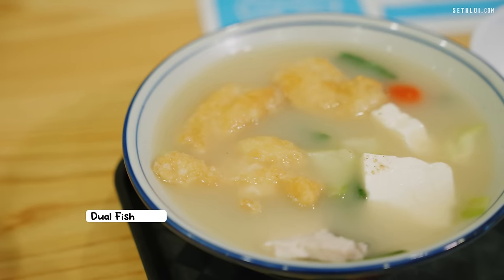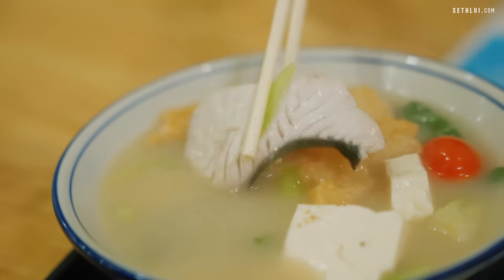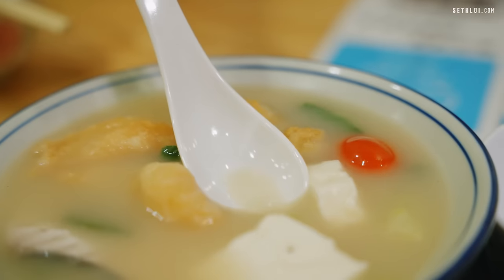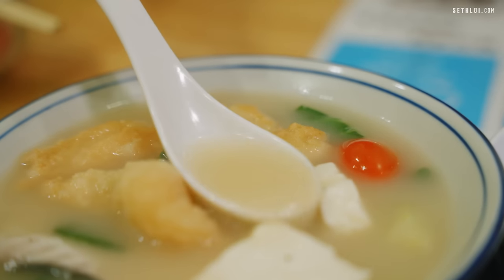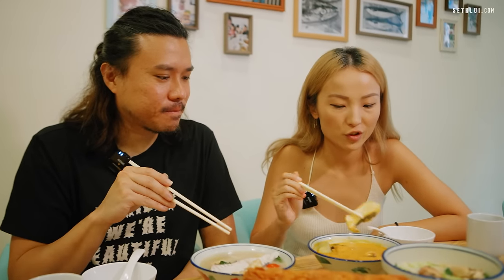I have the dual fish soup. They have the fried fish as well as non-fried. They said this one doesn't have milk but it looks a little bit milky because the milkiness is really from the fish bones that they boil for six hours.